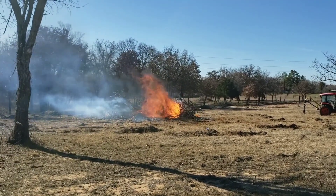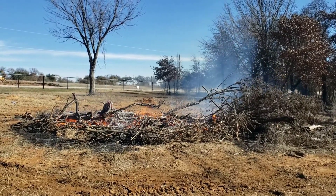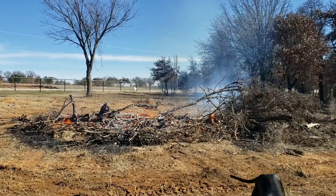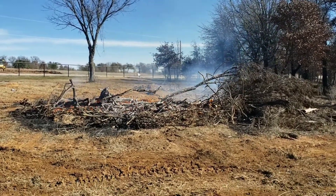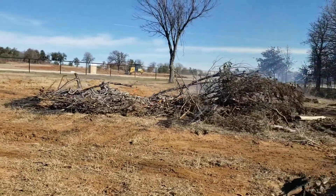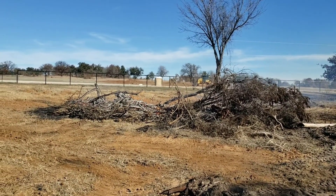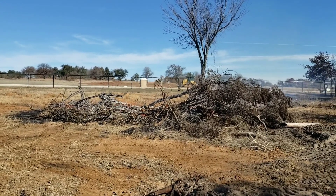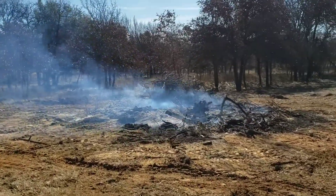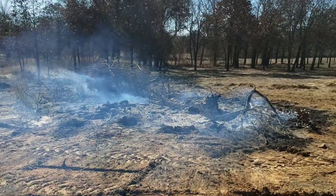It's only been about ten minutes and you can already see the heat coming off the fire. Rob said when he came out to push the dirt around and get everything into the pile, a bunch of mice came out — I wish I had gotten that on video. We've just got a little bit of active flames on this side now but everything looks good. So much of it is already gone.